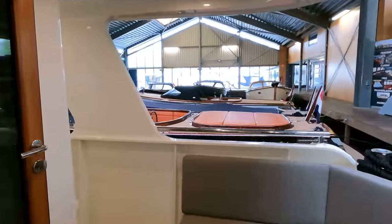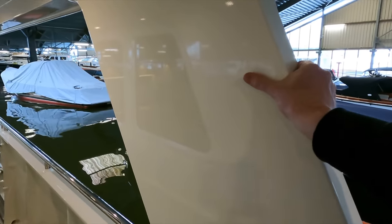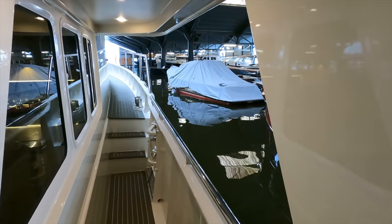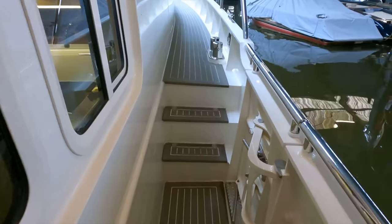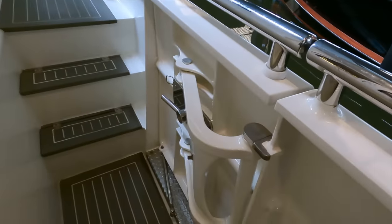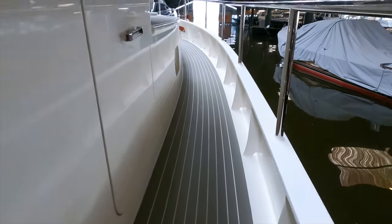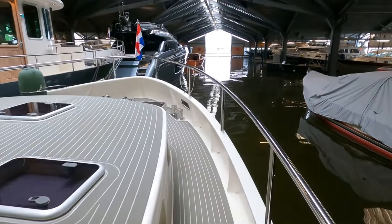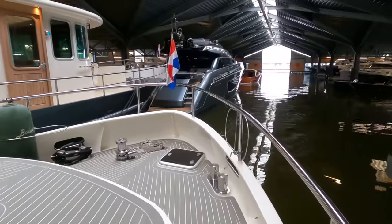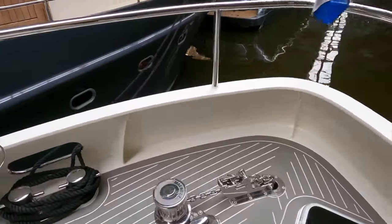I also love the really wide side decks — this area makes you feel like you're on a boat that is almost twice the size of this 50-footer. I love the fact you've got the side access gates and just how wide the side decks are. You don't have to pivot, twist, or turn as you make your way forward, which makes it really easy to access the anchor and deck gear.